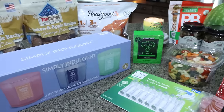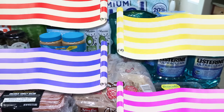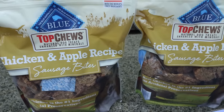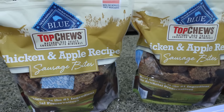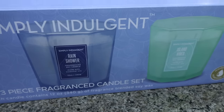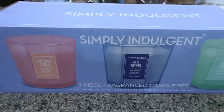Here is my grocery haul from Costco — my monthly Costco trip. What you don't see is a case of water and a case of Gatorade Zero. I grabbed two bags of the Blue Buffalo Chicken and Apple Recipe Sausage Bites — these are soft dog treats, currently on coupon for $14, so I picked up two. And then this three-pack of candles is $12.99, with waterfall petals, rain shower, and island vibes scents. They smell really good and the glass is like an octagon milky glass — three candles for $12.99.